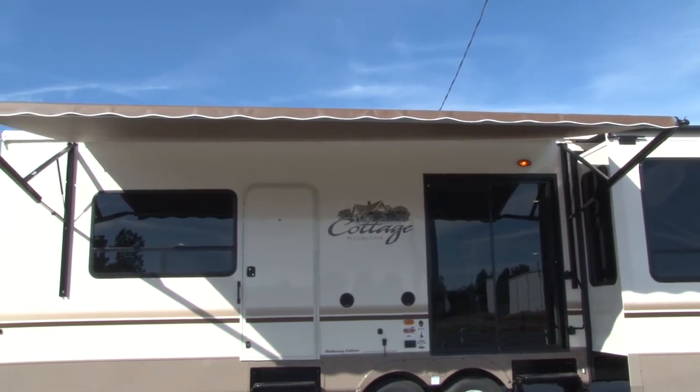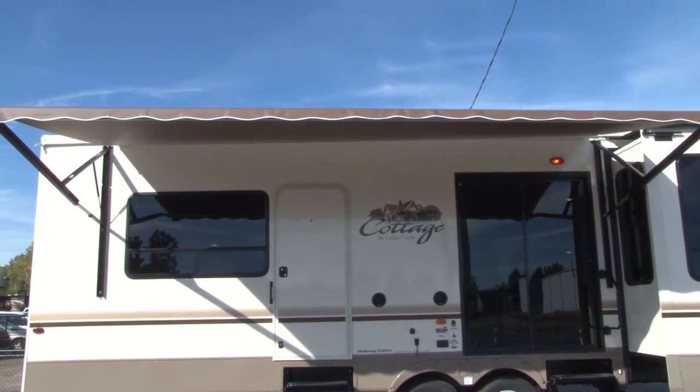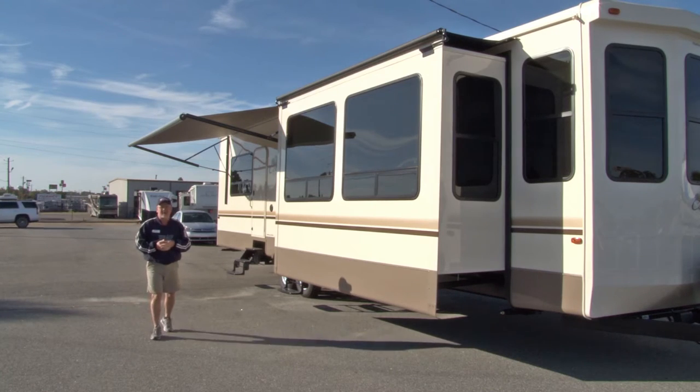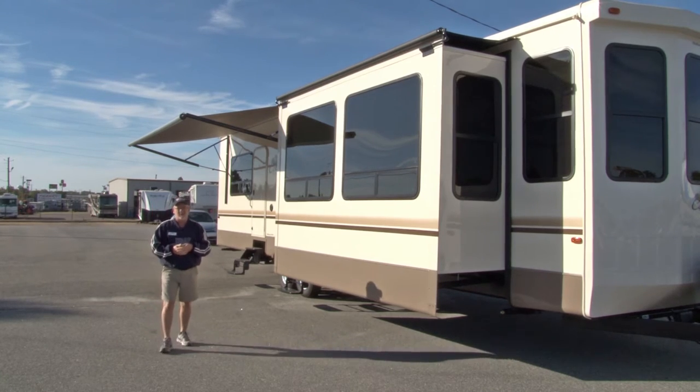You've got a slide glass door, an entrance into your bedroom. And without further ado, we're going to step inside and start this tour.